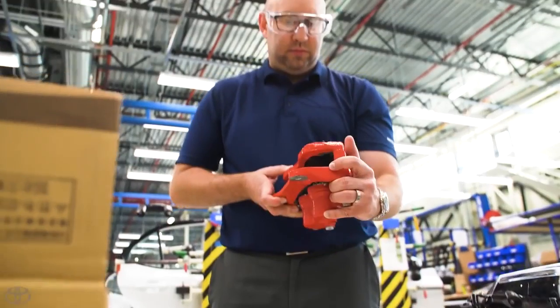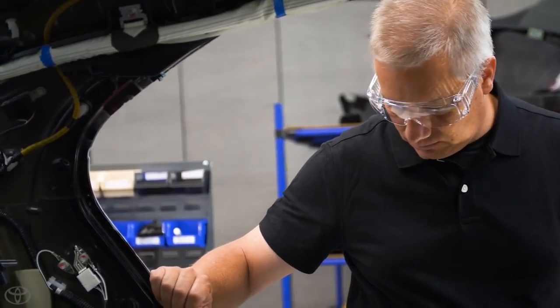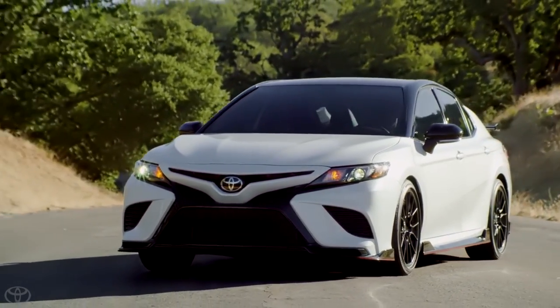The suspension is tuned for performance. We have very high capacity brakes, much higher capacity shock absorbers, springs, wheels, and tires. The vehicle is lowered and has unique styling cues.